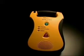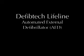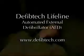Finally, an automated external defibrillator designed for real-world use. Sudden cardiac arrest can strike anyone, anywhere, at any time. In North America, it kills 10 times more people than car accidents. The only cure is early defibrillation.